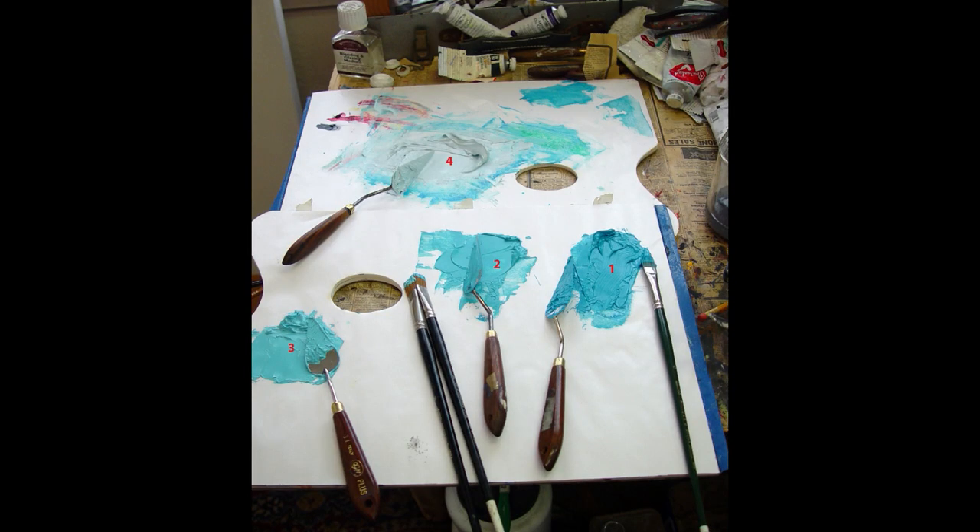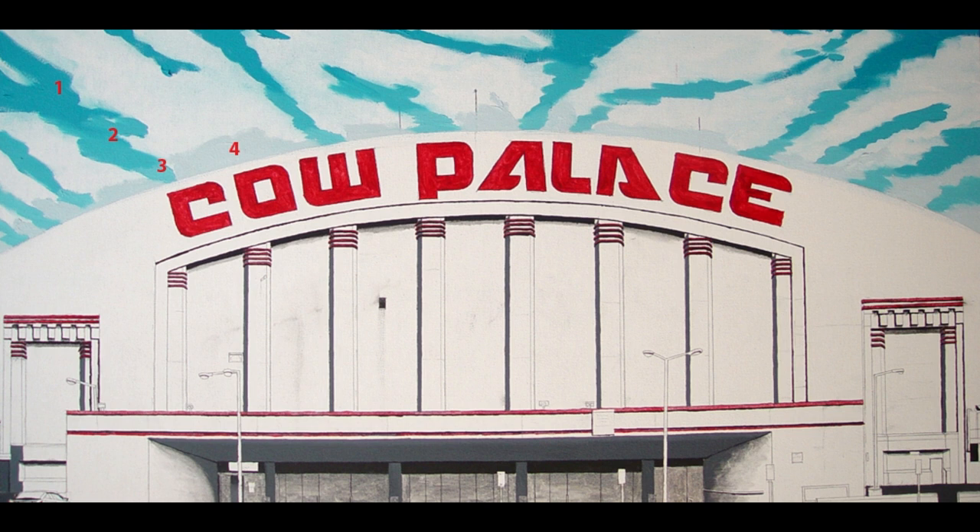In this next image I'm showing you what I did to prepare for my first move in terms of application of paint that will be part of the final product. I'm going to pursue the sky, and what I'm showing you here is my palette where I have laid out four different colors which the sky is going to be composed of. Here in the next image is the early stage of applying those four different colors.